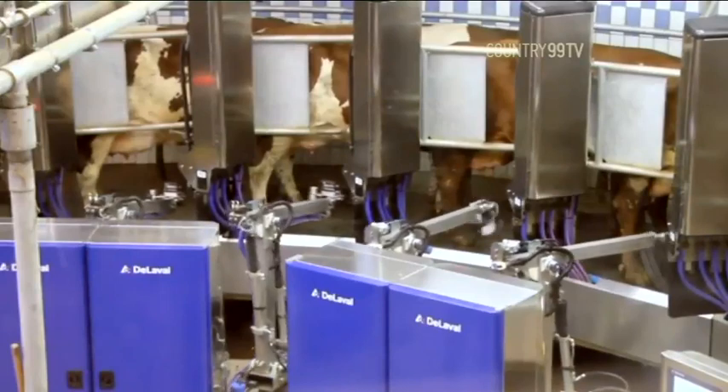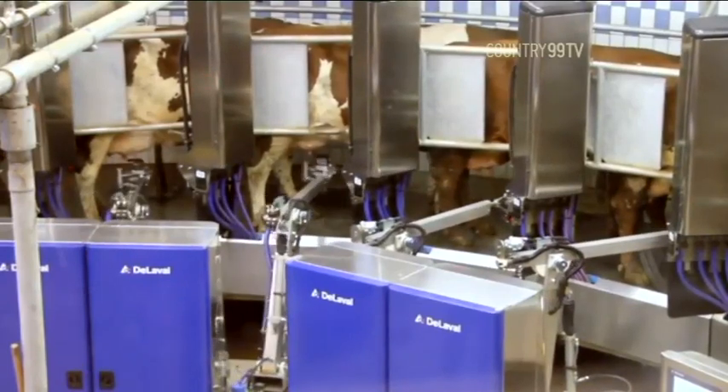The principal difference on the rotary is that we're using four automatic arms at any one time, whereas only one on the single box. But that enables us to scale and milk the number of cows that we're trying to achieve in the high capacity systems.